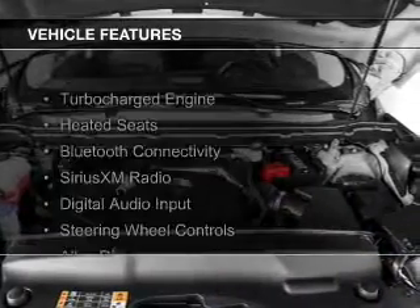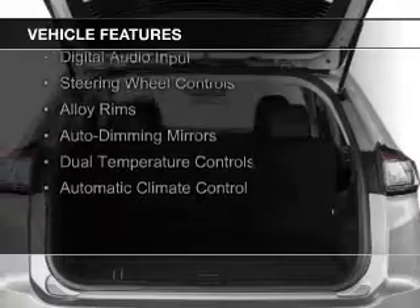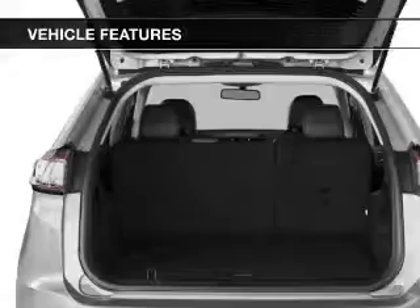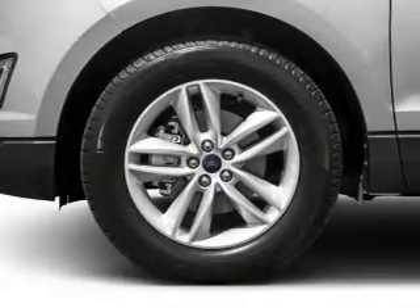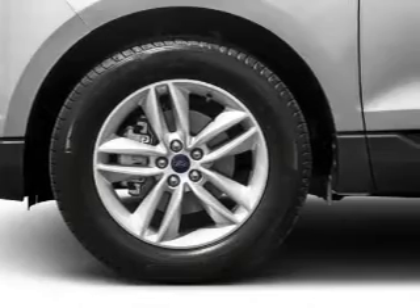The features include a turbocharger, heated seats, Bluetooth connectivity, Sirius XM satellite radio, digital audio input, steering wheel controls, alloy rims, auto dimming mirrors, dual temperature controls, and automatic climate control.